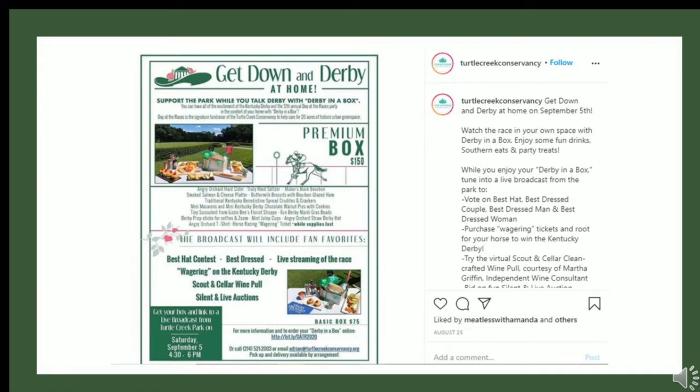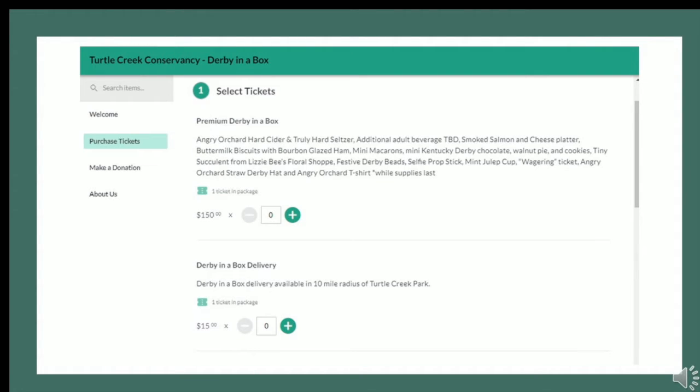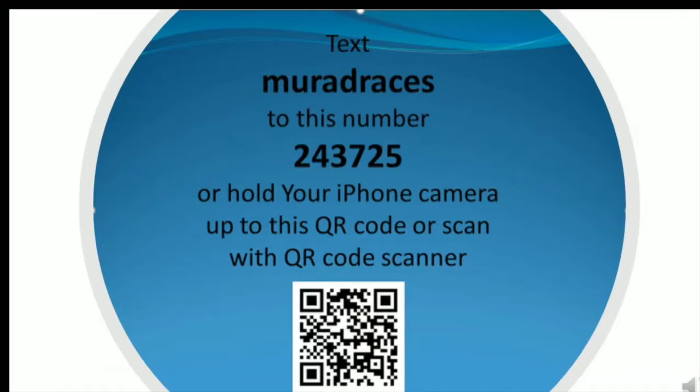This was a Kentucky Derby virtual event and they were selling Derby in a Box. They included pictures of the Derby boxes — both the basic box and premium boxes — and all the items included in the box as well. The post included a link to their ticket page where the boxes could be purchased. Removing all barriers makes it easy for your guests to purchase their tickets.